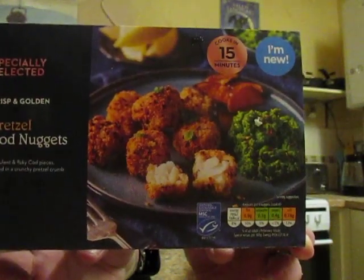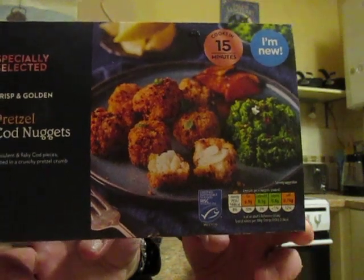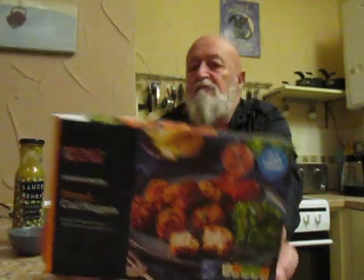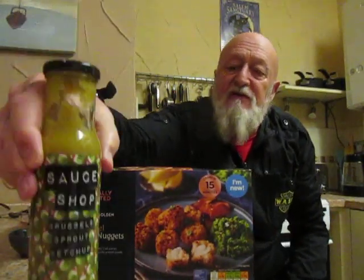No problem at all — I will give these a 10 out of 10. The Brussels sprout ketchup I'll give 7 out of 10. It's not unpleasant, but it's not particularly to my liking or taste.